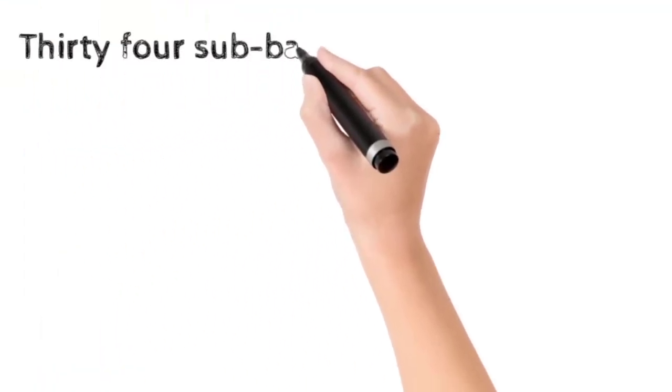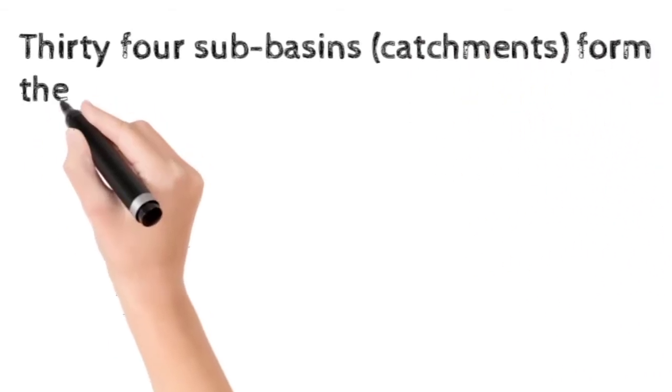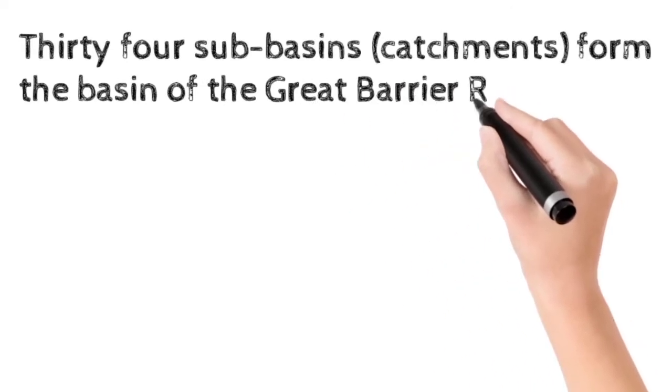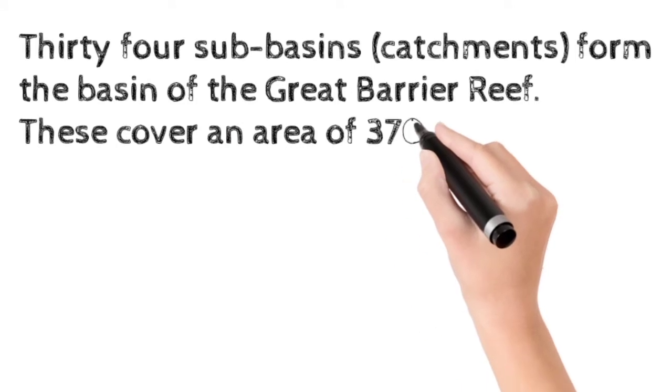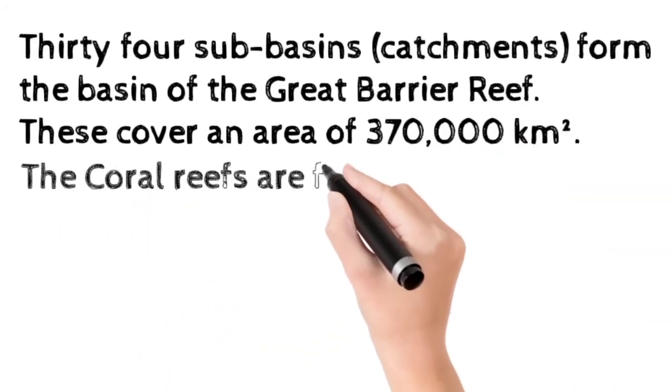Thirty-four sub-basins, which are also known as catchments, form the basin of the Great Barrier Reef. These cover an area of 3,70,000 km².